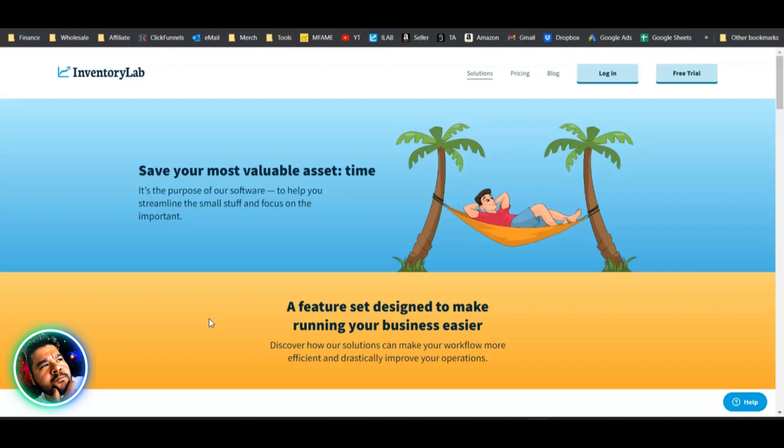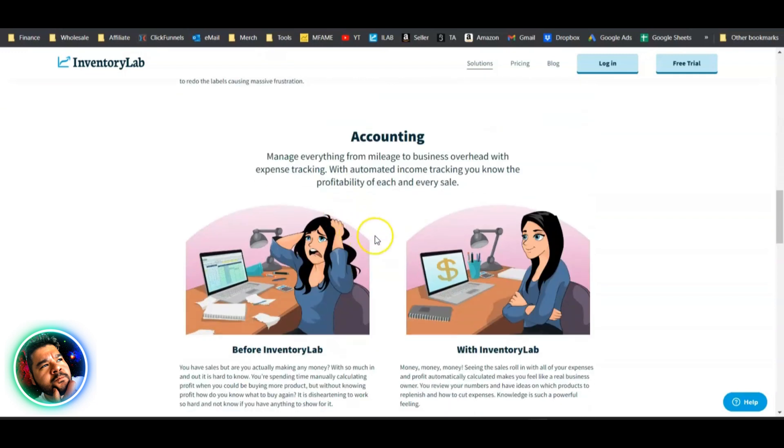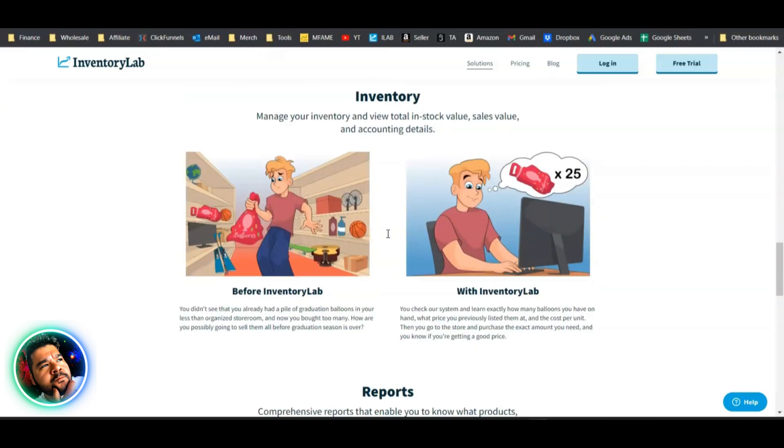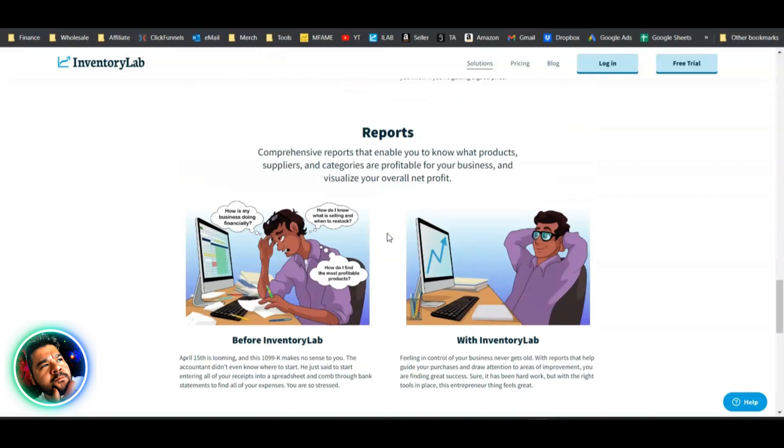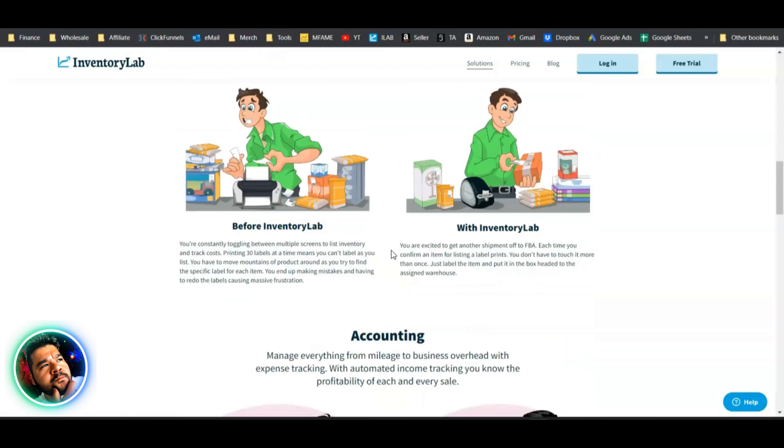Inventory Lab is a software used by thousands of Amazon sellers. Josh has personally been using it for five years, getting it three months into his Amazon business. It handles a lot: research, listing, accounting, tracking inventory, and it spits out reports you can use to file taxes or hand off to your CPA.